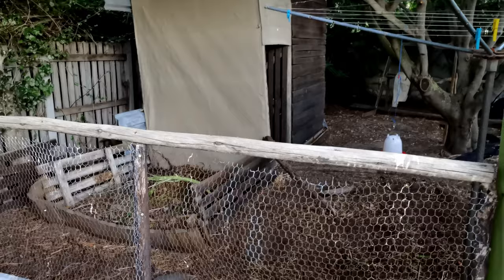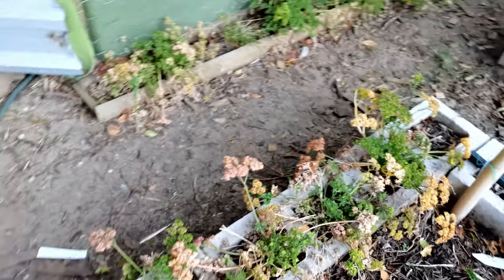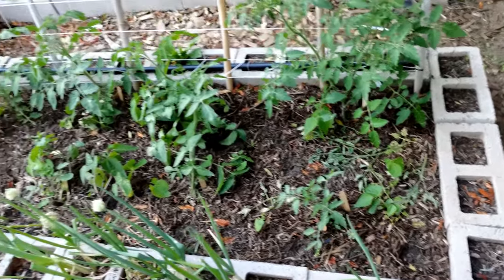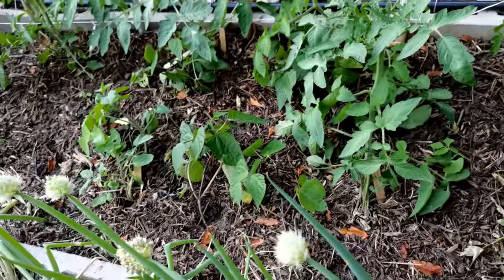And then some really tired parsley that has done well over the last two years but probably just needs a bit of a break. Then another bed that I really love — this is another tomato bed with some of the other varieties, and you can see once again it's interplanted with beans.